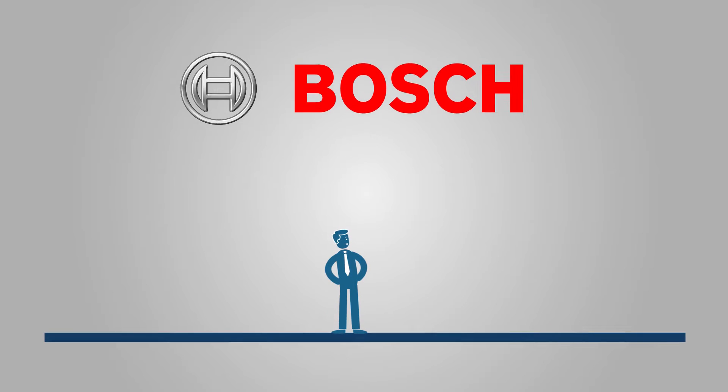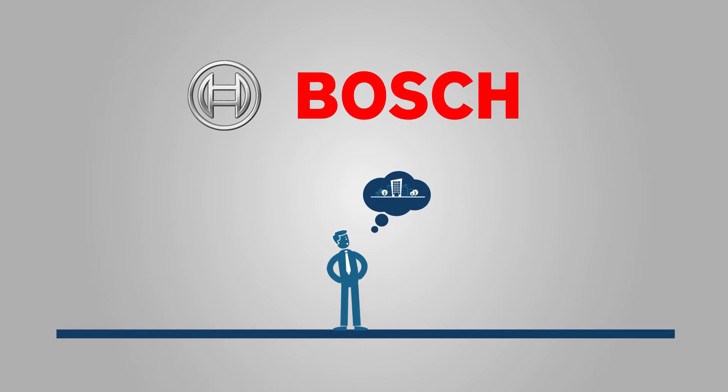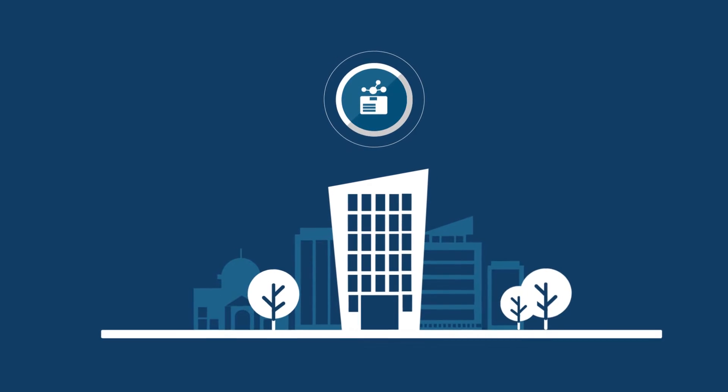Jim, from the Bosch sales team, knows how important this subject is. For his new customer, the goal is to create the ideal access control solution for a large office building.